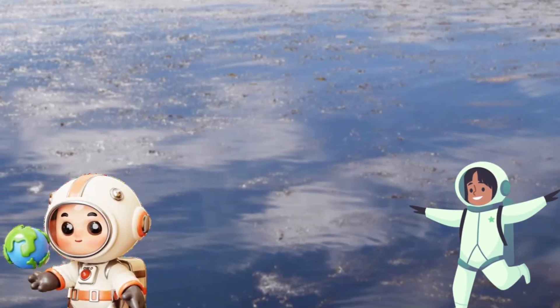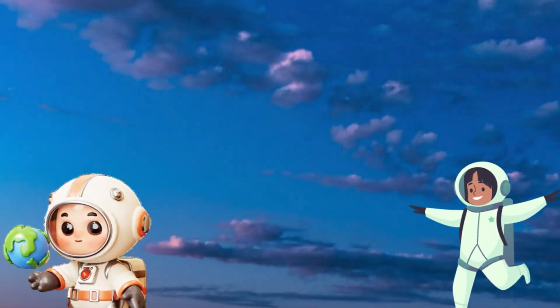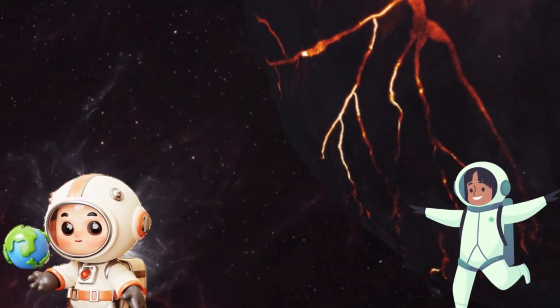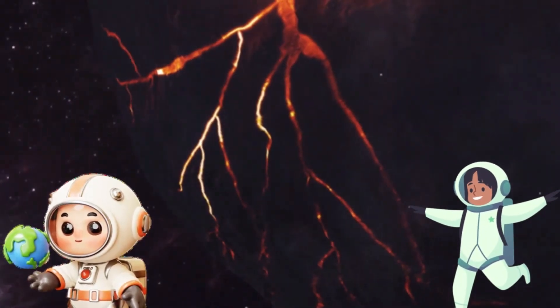Without the Sun, we wouldn't have plants, animals or even us. And speaking of stars, did you know there are more stars in the universe than grains of sand on all the beaches in the world? That's a lot of stars. Some stars are so big that if they were hollow, you could fit a million Earths inside them.